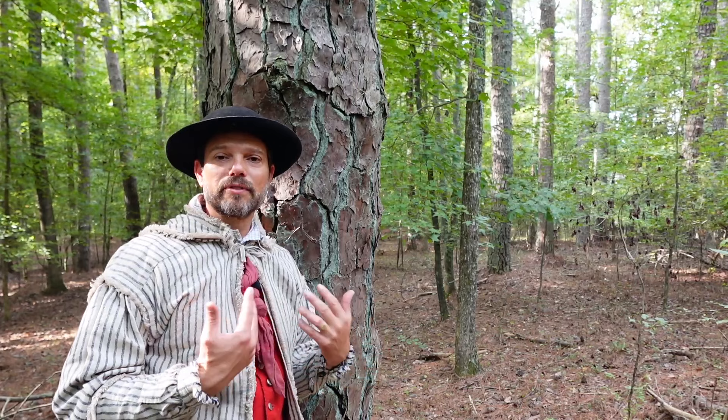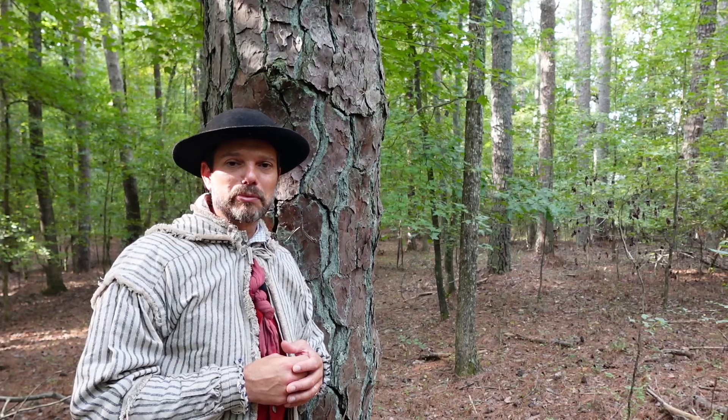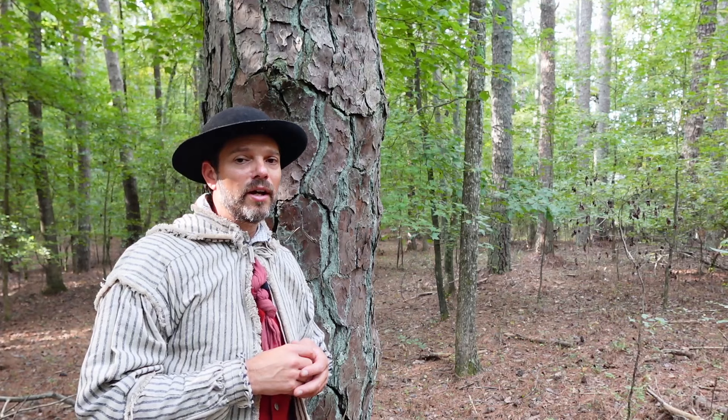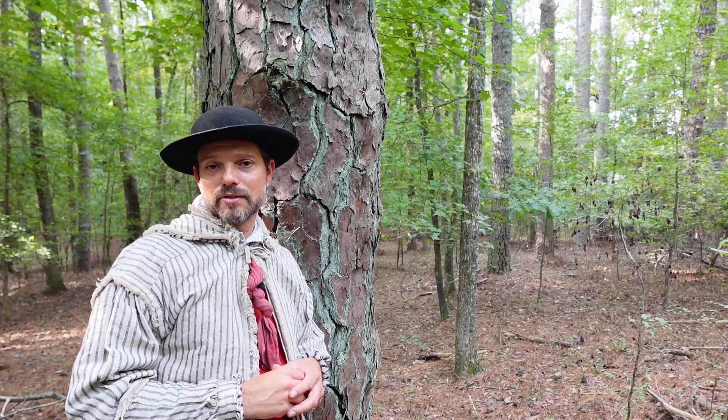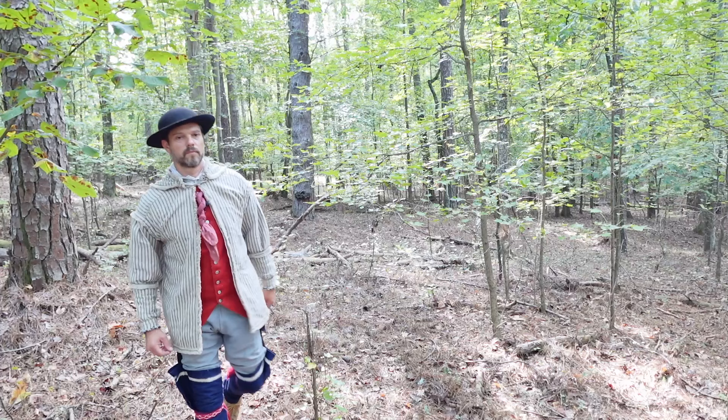Let's talk about the proverbial elephant in the room when it comes to improving my 18th century appearance, and that's the presence of my beard. It's a very hot topic for living historians — overwhelmingly, 18th century men were clean shaven or a close facsimile thereof. So prior to going to an event where I'm presenting myself as an 18th century person, I will shave my beard down to roughly a week's worth of growth. It doesn't have to be all or nothing.